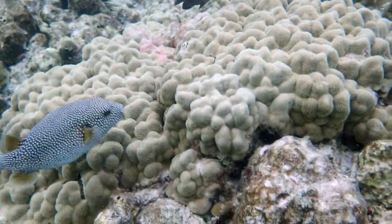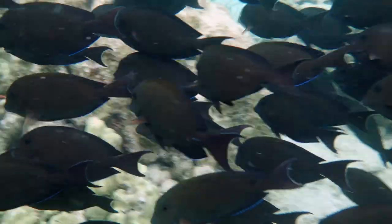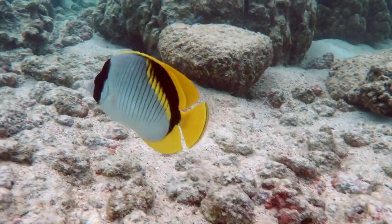There's another puffer fish. I've already been pushed back into the school of surgeonfish. We'll end here on this beautiful lined butterfly fish.